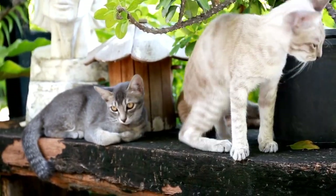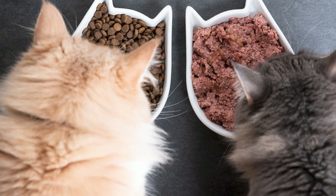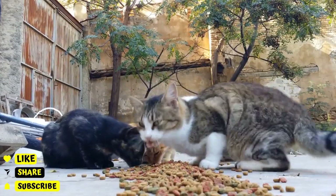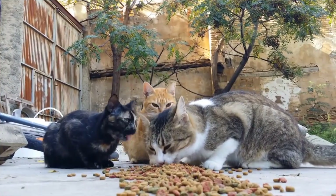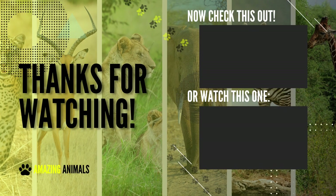So there you have it — some of the most popular and interesting Australian cat breeds. Whether you're looking for a playful companion, a social pet, or a unique and distinctive breed, there is sure to be an Australian cat breed that's right for you. If you have any questions or comments, please leave them in the comment section below. Thank you for watching! Don't forget to like, subscribe, and share this video with your friends. See you in the next video, bye bye!